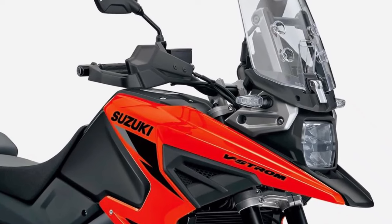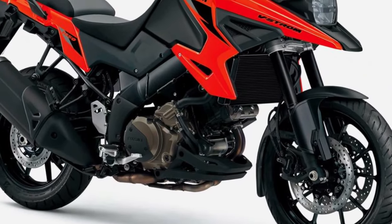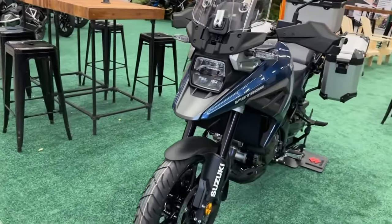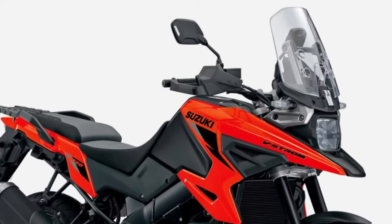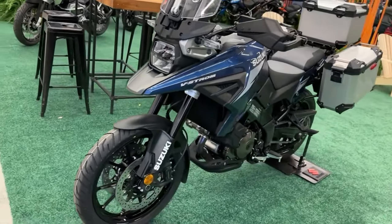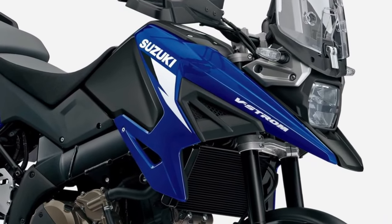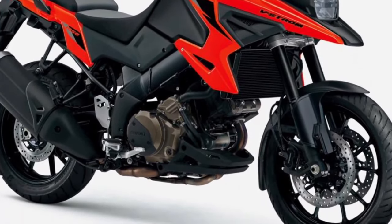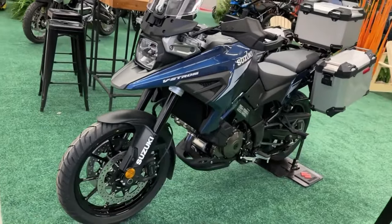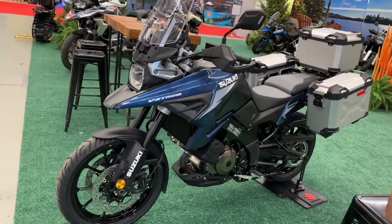The 2024 Suzuki V-Strom 1050 is a testament to Suzuki's commitment to innovation and adventure. The V-Strom 1050 maintains Suzuki's iconic adventure bike aesthetic with its bold lines and rugged stance. At its heart lies a potent 1050cc V-twin engine delivering ample power and torque for thrilling performance on and off-road.